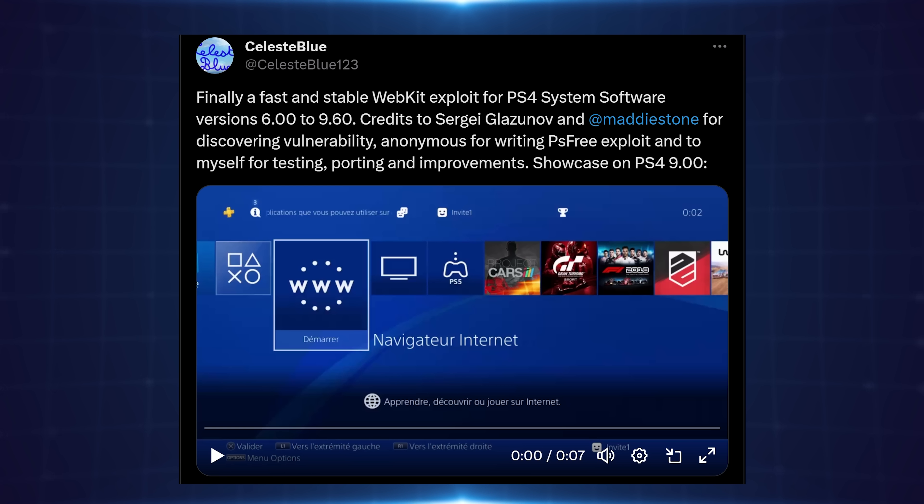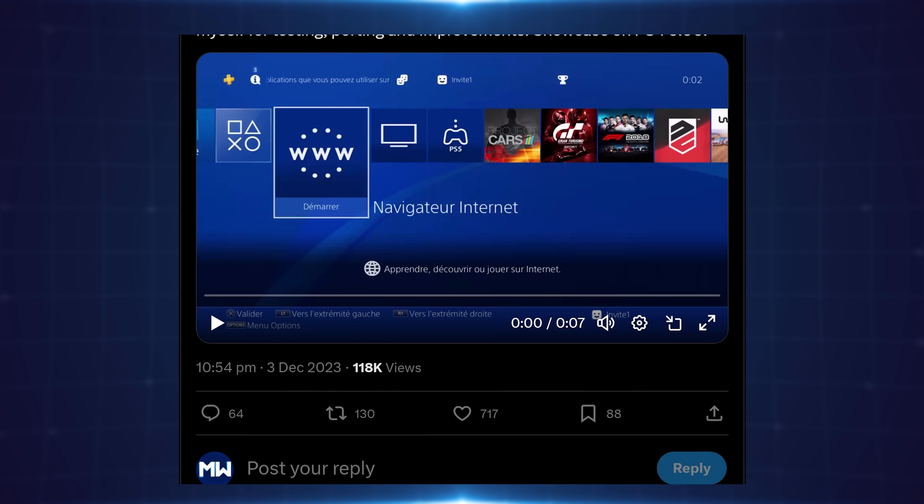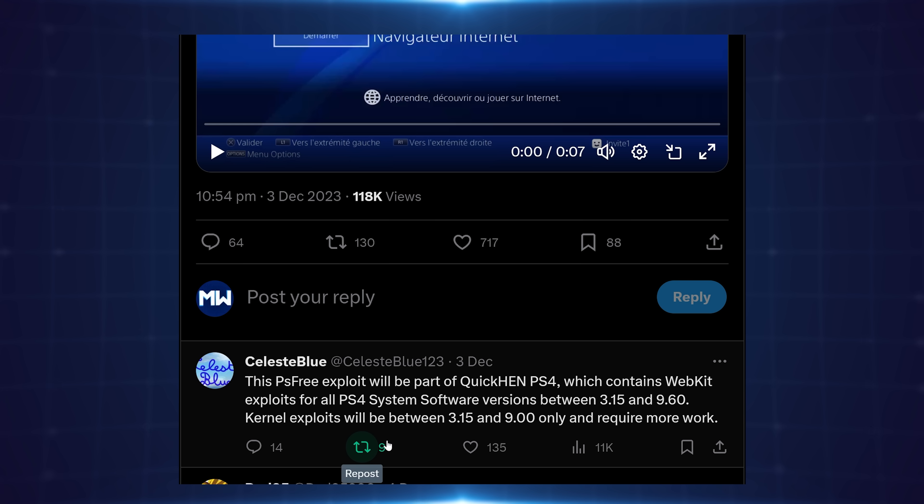Credits to Sergei Glazanov and Maddy Stone for discovering the vulnerability, Anonymous for writing the PS3 exploit, and to myself for testing, porting, and improvements — showcase on PS4 9.00. Celeste also goes on to say that this exploit will be part of QuickHen PS4, which contains WebKit exploits for all PS4 system software versions between 3.15 and 9.60. Kernel exploits will be between 3.15 and 9.00 only and require more work.